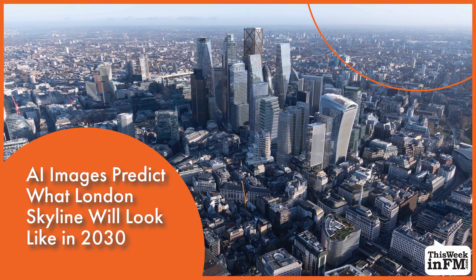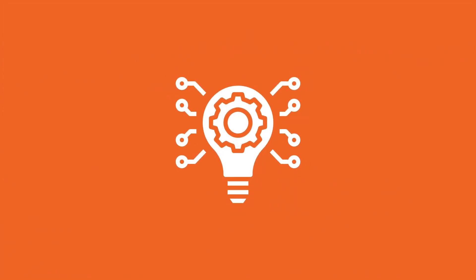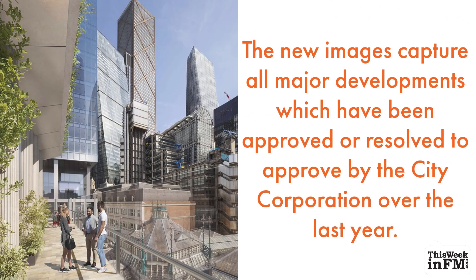AI images predict what London's skyline will look like in 2030. The City of London Corporation has published new AI images that show the future skyline of the square mile. The new images capture all major developments which have been approved or resolved to be approved by the City Corporation over the last year.